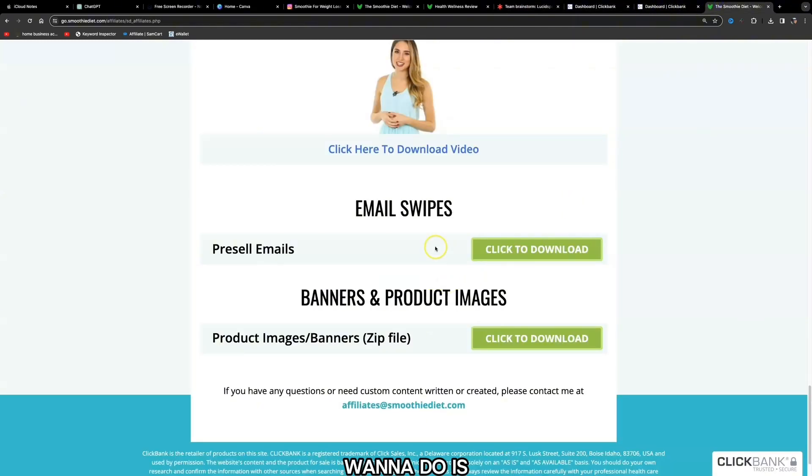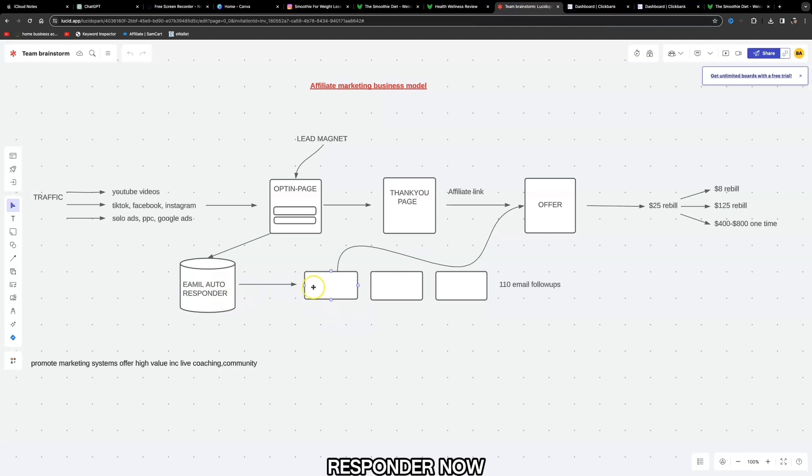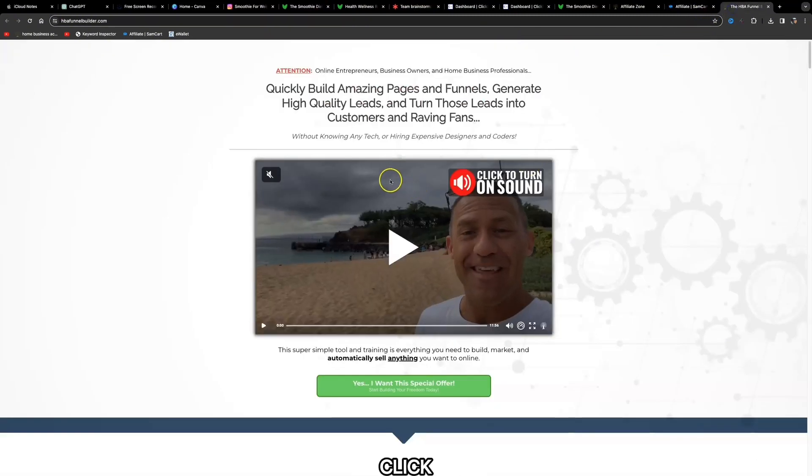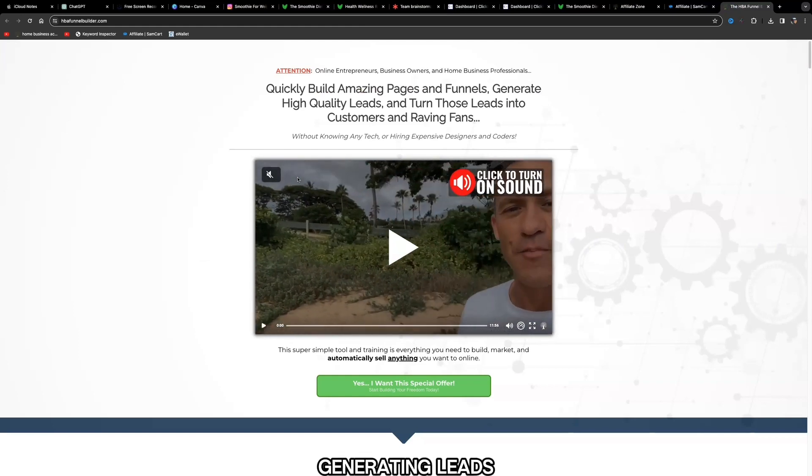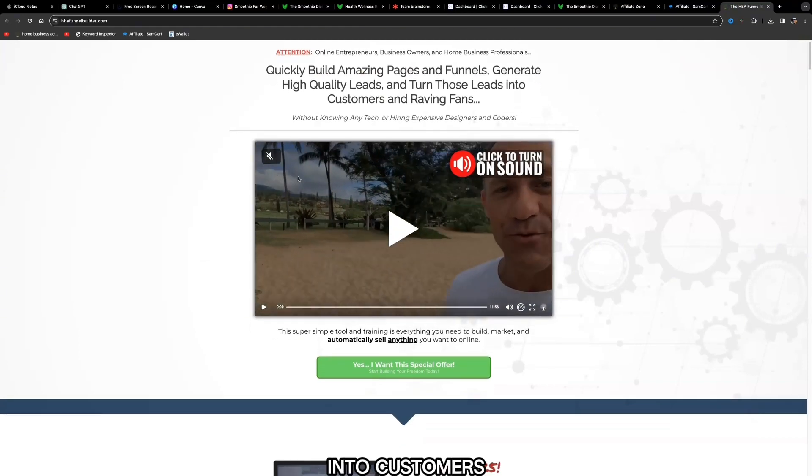The only thing you really need to focus on is uploading content. If you're just starting out, upload at least two videos a day. To build out this automated sales marketing funnel, you're going to need a funnel builder. Click the third or fourth link down below this video in the description — it will bring you to a page where you'll be able to start generating leads and turning those leads into customers.